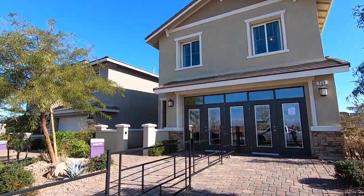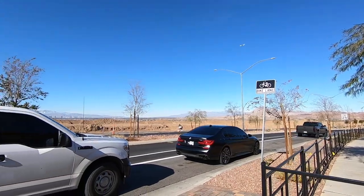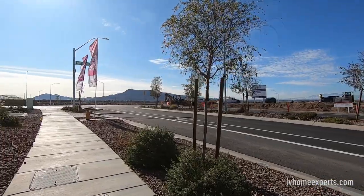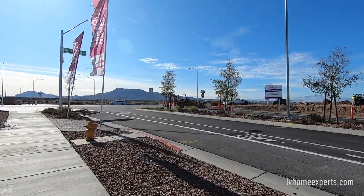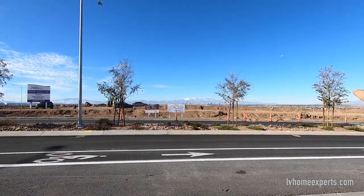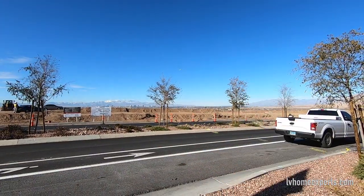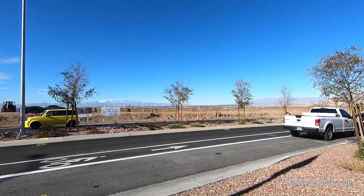This is the third model we are going to be touring from Richmond American Homes. We are in the city of Henderson, master plan community Cadence. The name of this community is called Virtuosa. Richmond has some land right here and they're grading everything. I always say this: if you're going to buy a home, get into the first phase because you're going to be in a great equity position. So keep that in mind.